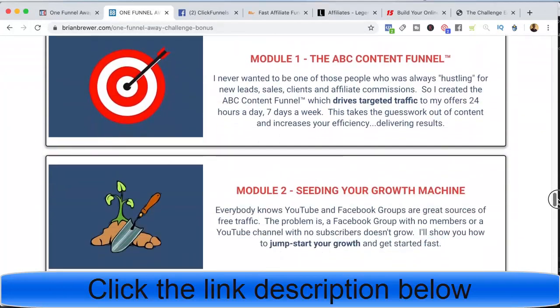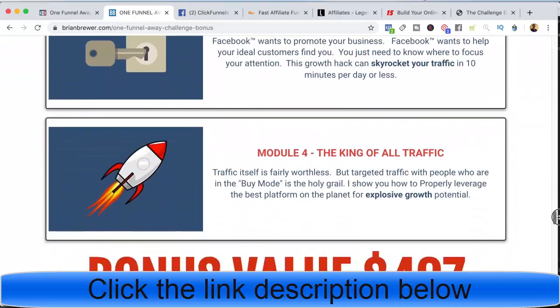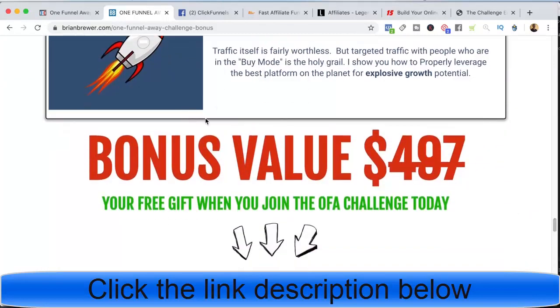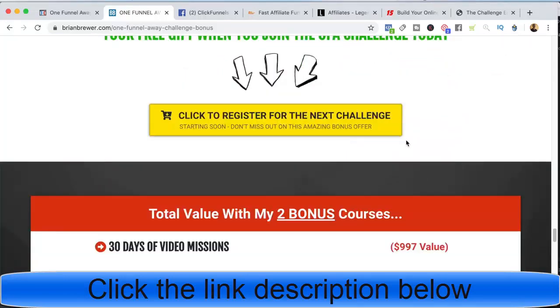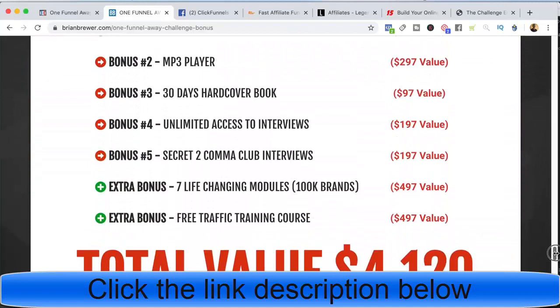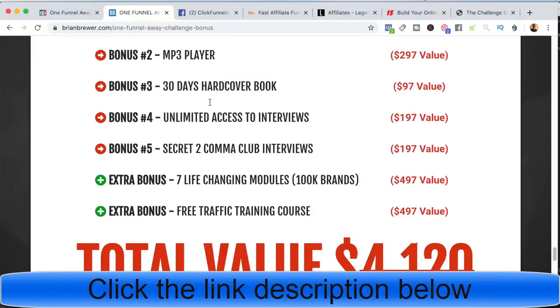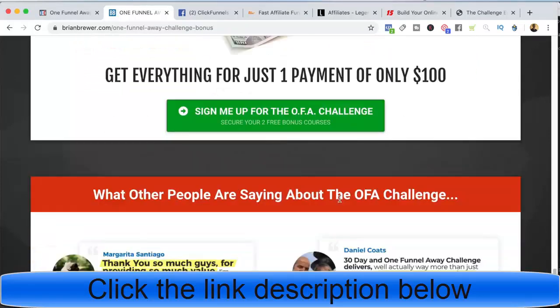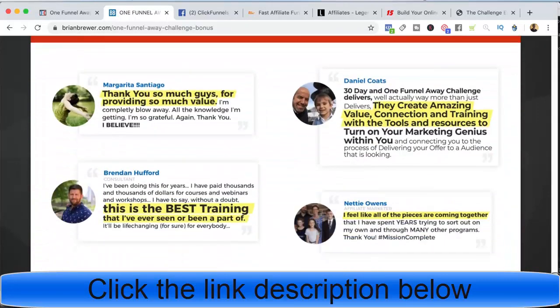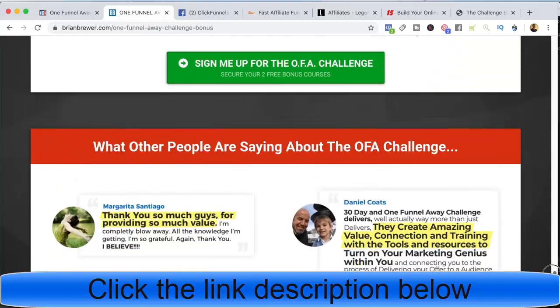Bonus number two is my free traffic training course. I show them the modules and set the value at $497, saying it's yours for free when you join the challenge. I give them another chance to opt in. Further down I restate the value — including all the value from the One Funnel Away Challenge plus my two extra bonuses — bringing the total to $4,120. But you can save $4,000 today because it's only $100 to join. Then I include reviews from other people who have joined the One Funnel Away Challenge.